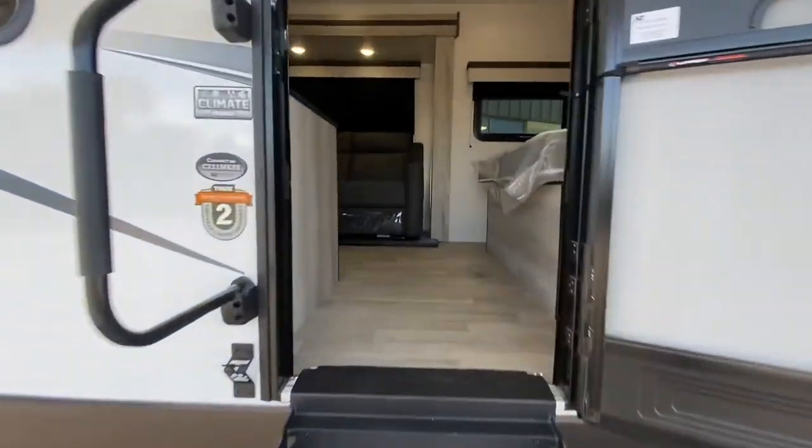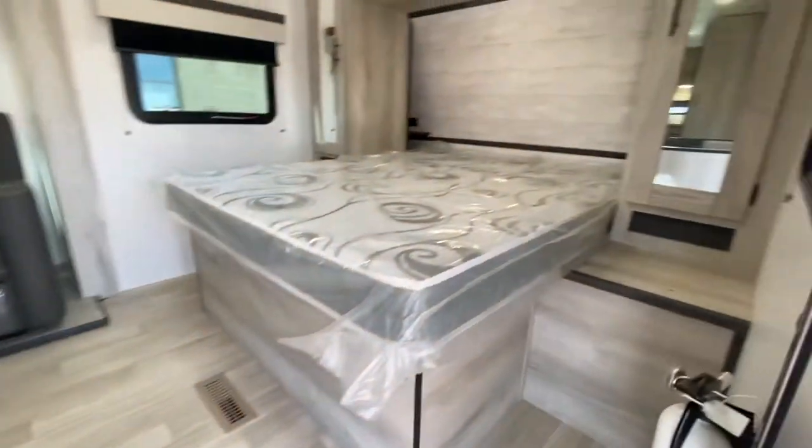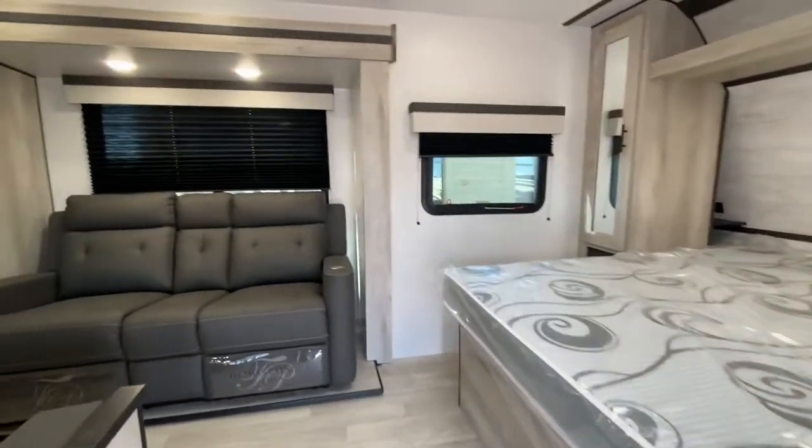All right, you're thinking lightweight? How lightweight? How about 3,100 pounds lightweight? We got the queen size bed up front.